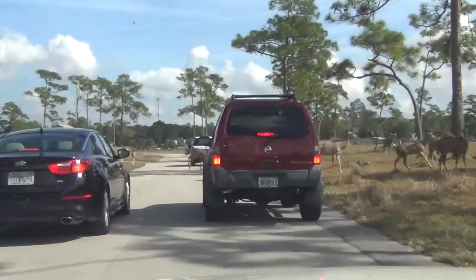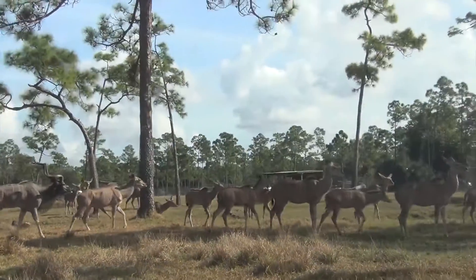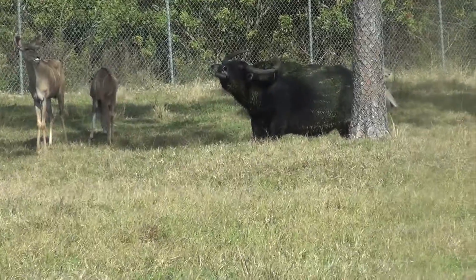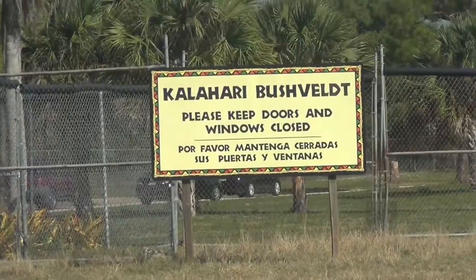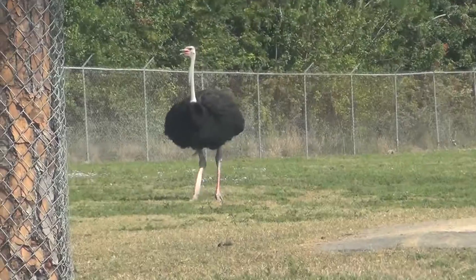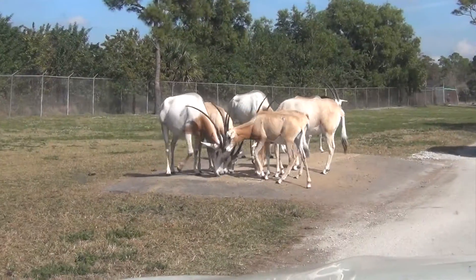Oh my god, he's so cute! You have now entered Ruaha National Park. You have probably noticed the ostrich in this section — great camouflage makes them nearly invisible in their natural habitat. Often found grazing in water up to shoulder height.